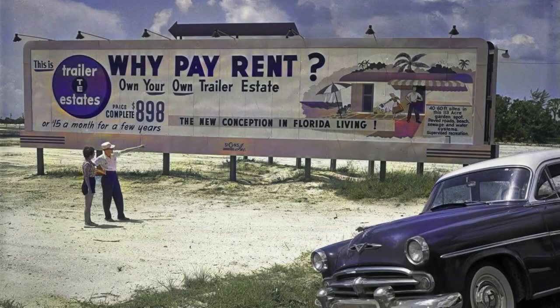Trailer Estates, one of the oldest resident-owned parks for mobile homes in Florida, does not fall into any of these types. Developed in the late 50s, it was changed to a park and recreational district through legislation. So there are exceptions.